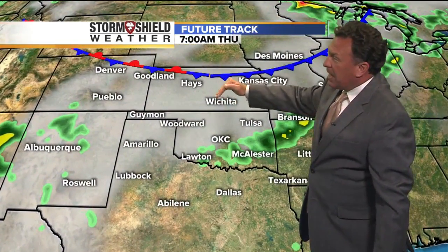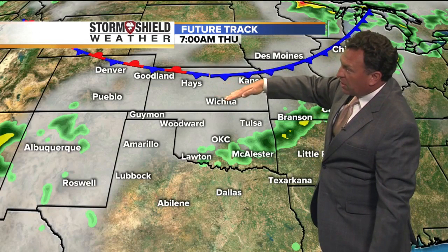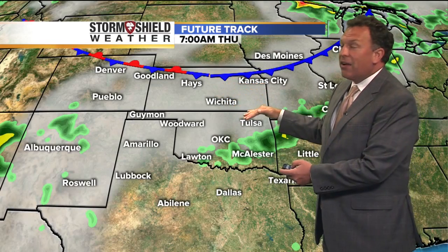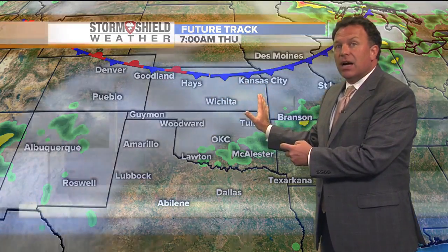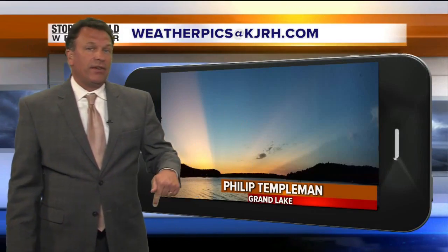Watch the remnants now of Newton as it moves up across Arizona and into New Mexico. This moisture could make it all the way into Kansas and Oklahoma, interacting with the front as it drops to the south Friday into Saturday. If that moisture can make it over here and doesn't get hung up, then we'd be looking at some pretty heavy rainfall with the potential for heavy rainfall Friday into Saturday morning.